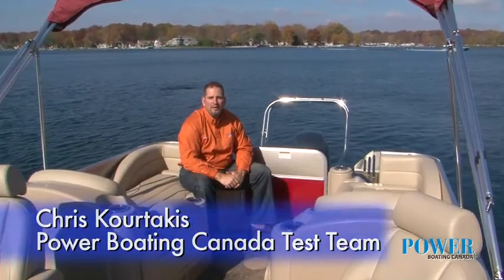Hey there, Captain Chris with Power Boating Canada, and today we're on board the Starcraft 256 Limited. Everybody knows Starcraft for their great quality in their fishing boats, but today I'm going to show you how their great quality and beautiful layouts of their pontoons are just as unique as well.